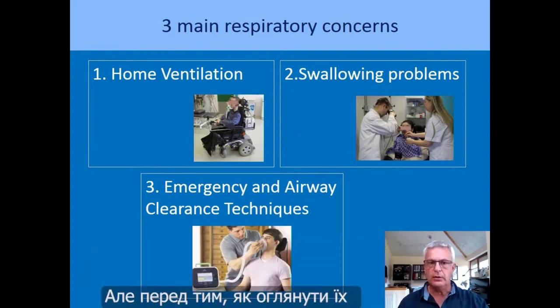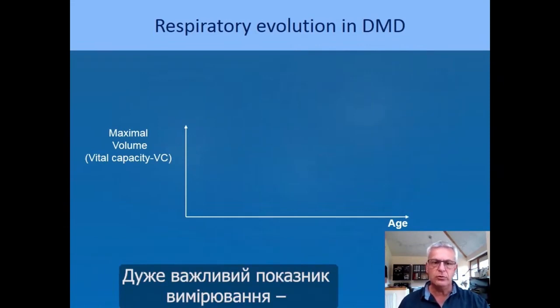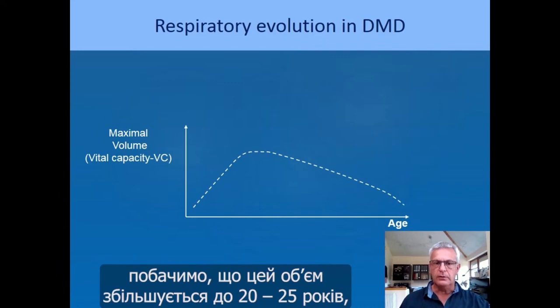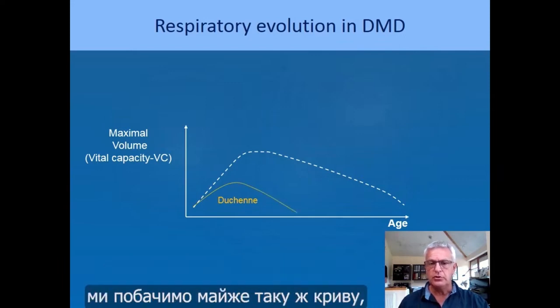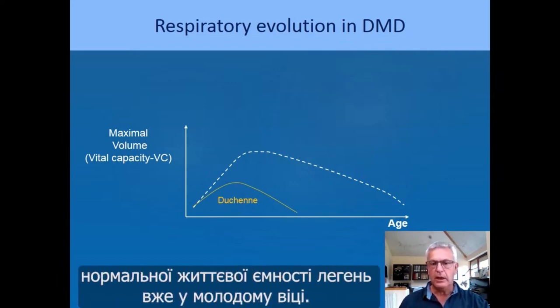Before addressing those three main concerns, I will introduce the respiratory evolution in Duchenne muscular dystrophy. A very important item to measure is the maximal volume called vital capacity. In normal subjects, this value increases until 20–25 years of age and then progressively decreases. In Duchenne patients, we see almost the same curve, but smaller — patients reach almost 50% of normal vital capacity when they are young adolescents.